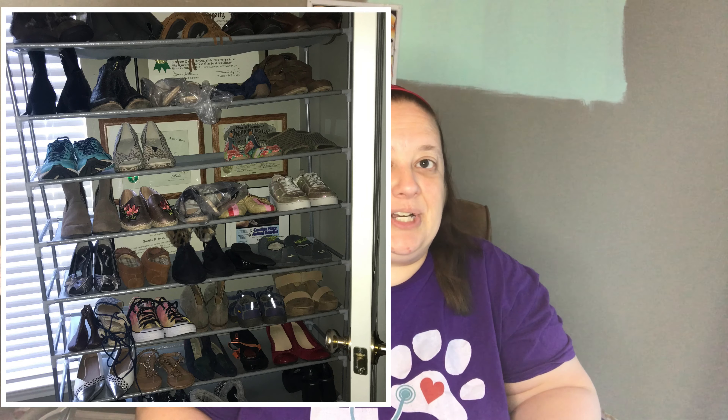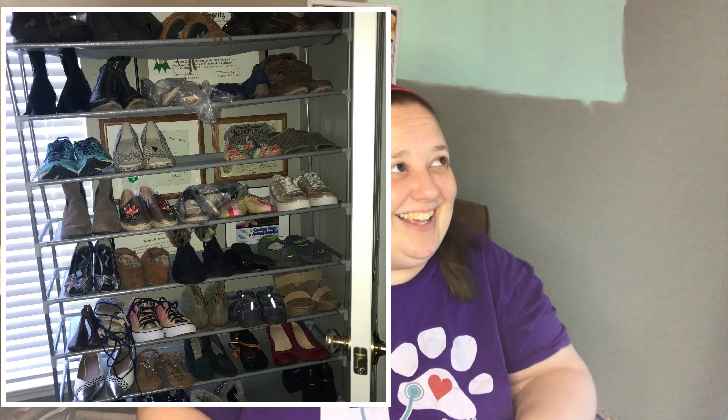I love shoes! It's funny — I've been finding G by Guess boots, and I found another pair in an upcoming haul that my friend gave me because she said, 'I can't sell shoes, you sell shoes.' You should see my shoe rack — I have a lot of shoes that I have not sold yet, but I love all of them. I have a shoe problem.